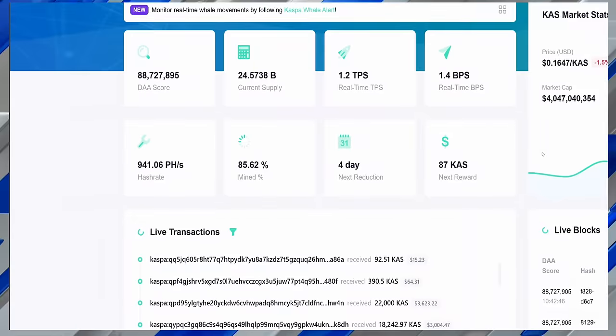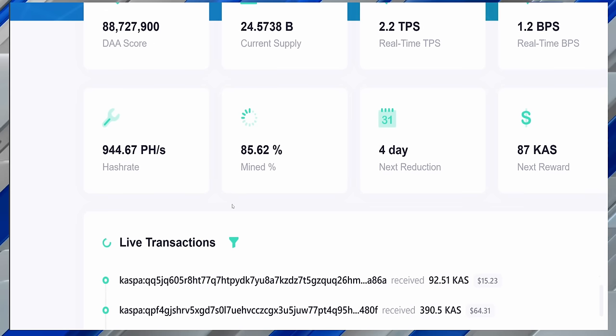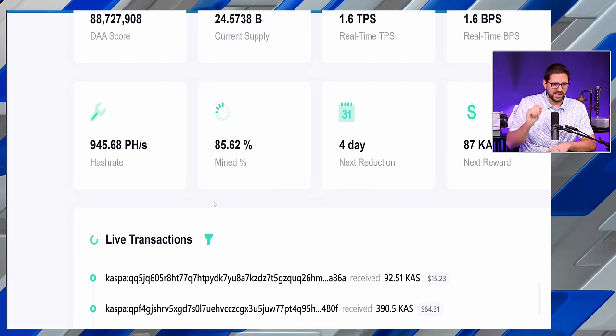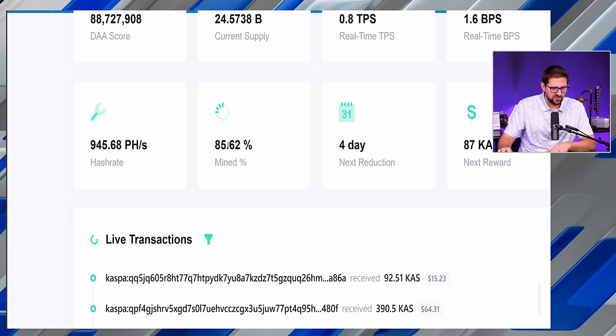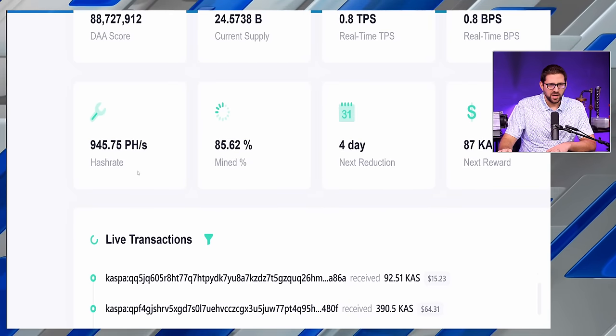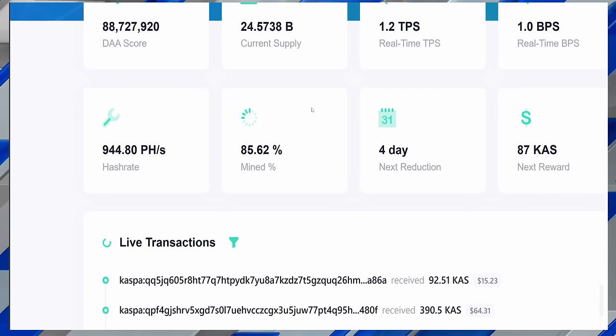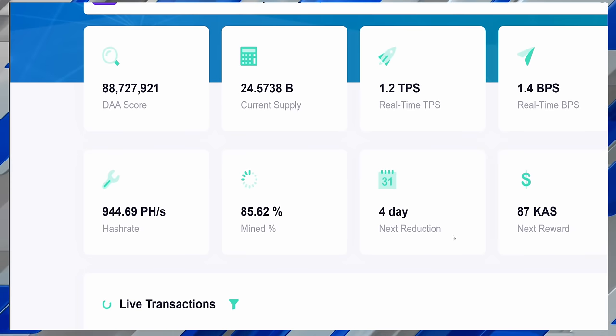We are approaching one exahash in hash rate, currently sitting at 945 petahash per second. I believe we briefly hit one exahash per second on the hash rate for a short period of time, but this is updating in real time. So 945 petahash per second, current supply of 24.57 billion with 85% of CASPA already mined.